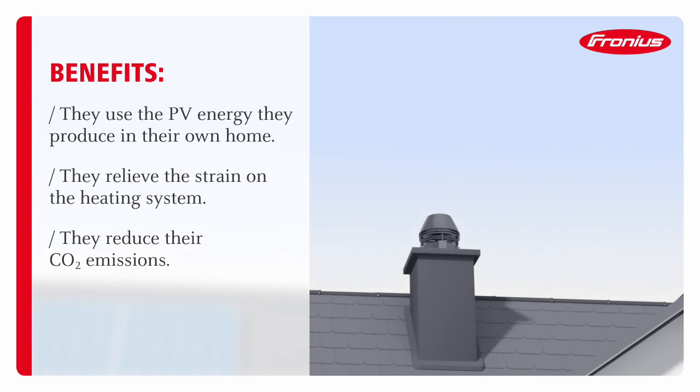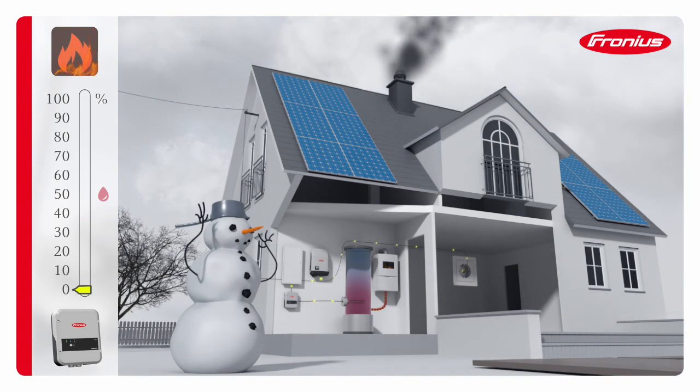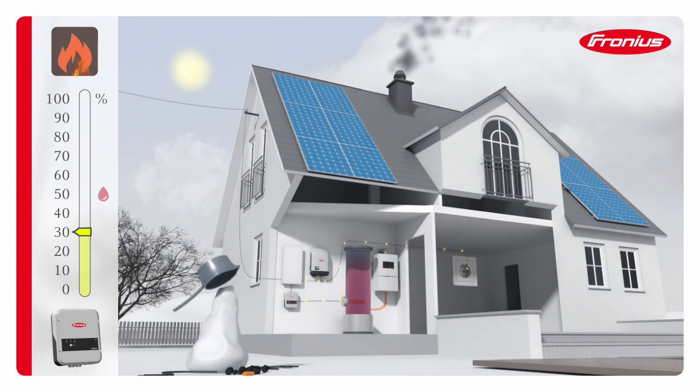Let's take a look in more detail. It's winter and overcast. The boiler is part of a conventional heating system. The surplus energy available from the PV system also flows into the boiler, thereby relieving the strain on the heating system. The days are getting longer — spring has arrived.